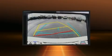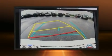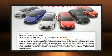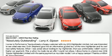Familiarize yourself with the 2020 Toyota Camry. This four-door, five-passenger sedan is ready to drive off the showroom floor. It features an automatic transmission, front-wheel drive, and a 2.5-liter four-cylinder engine.